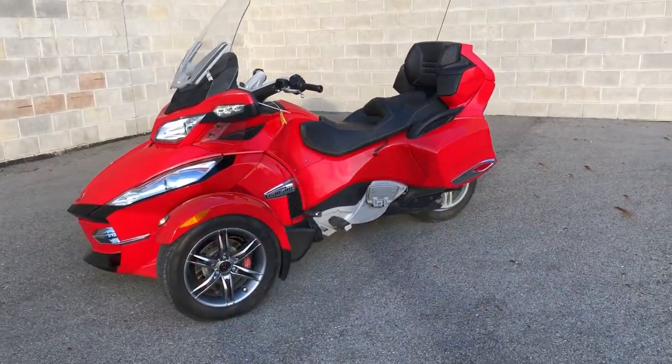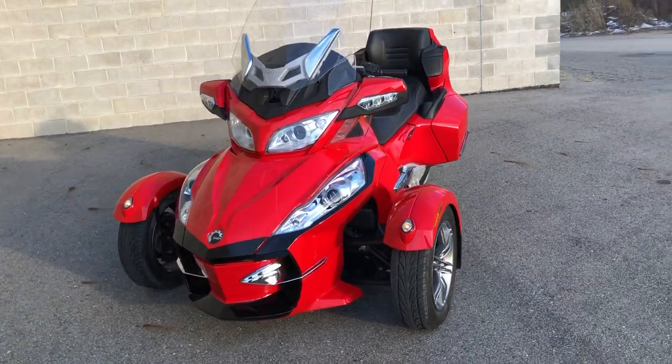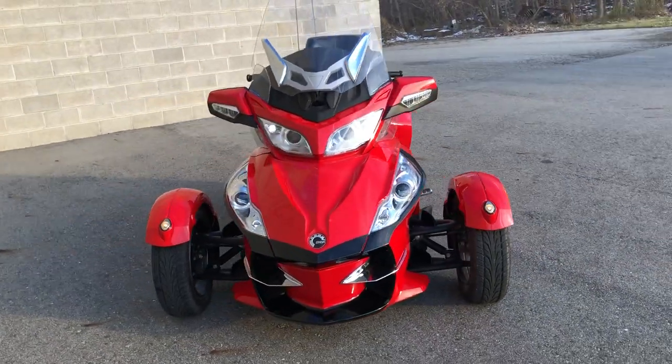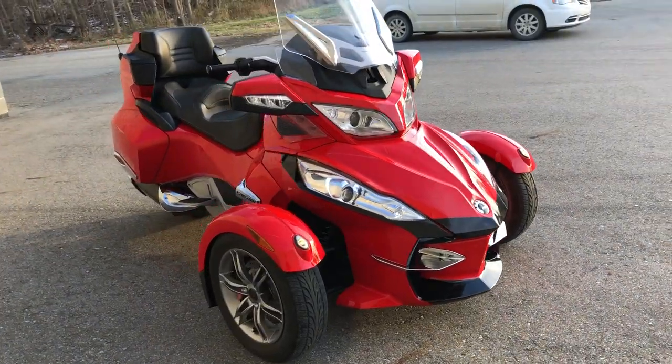All right folks, welcome back. It's approvalpowersports.com coming back at you with a used Can-Am Spyder RTS for sale with only 7,529 miles on it. This bike is clean.